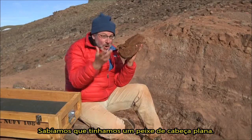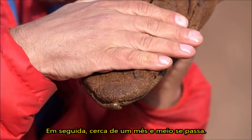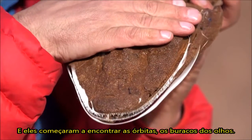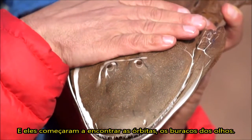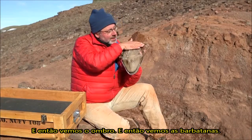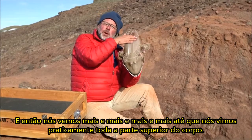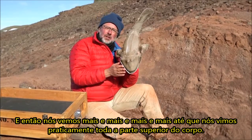We got home knowing we had a flat-headed fish, but how much of it did we have? About a month and a half went by, and they started to find the orbits — the eye holes. Then we saw the shoulder, then the fins, and then more and more and more until we could see pretty much the entire top side of the body.